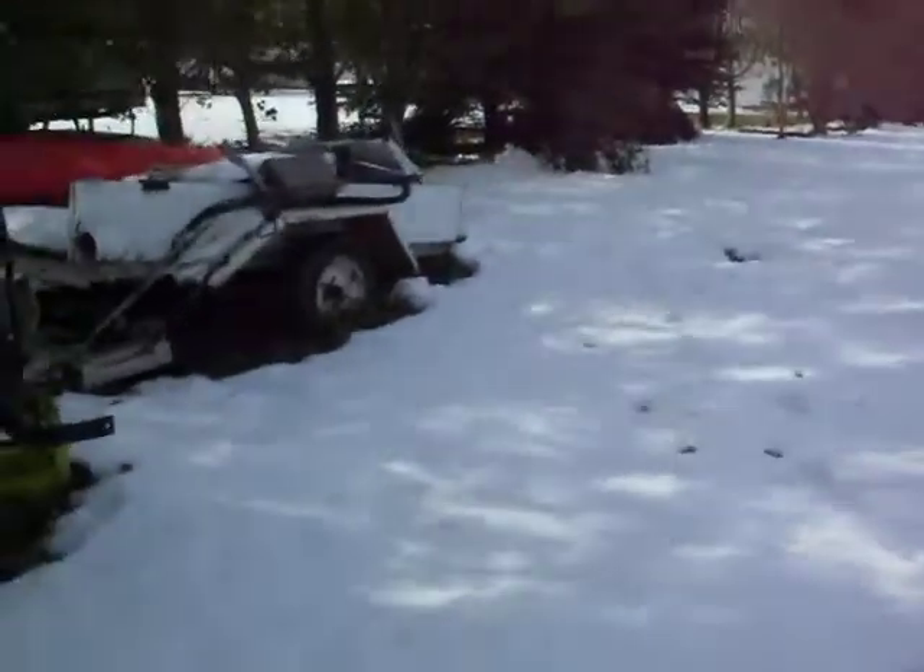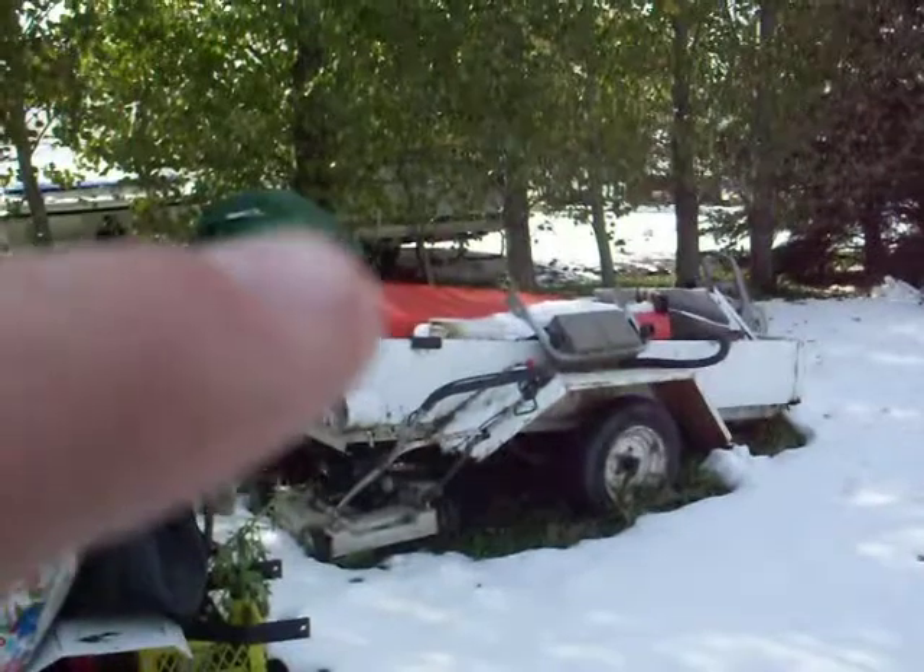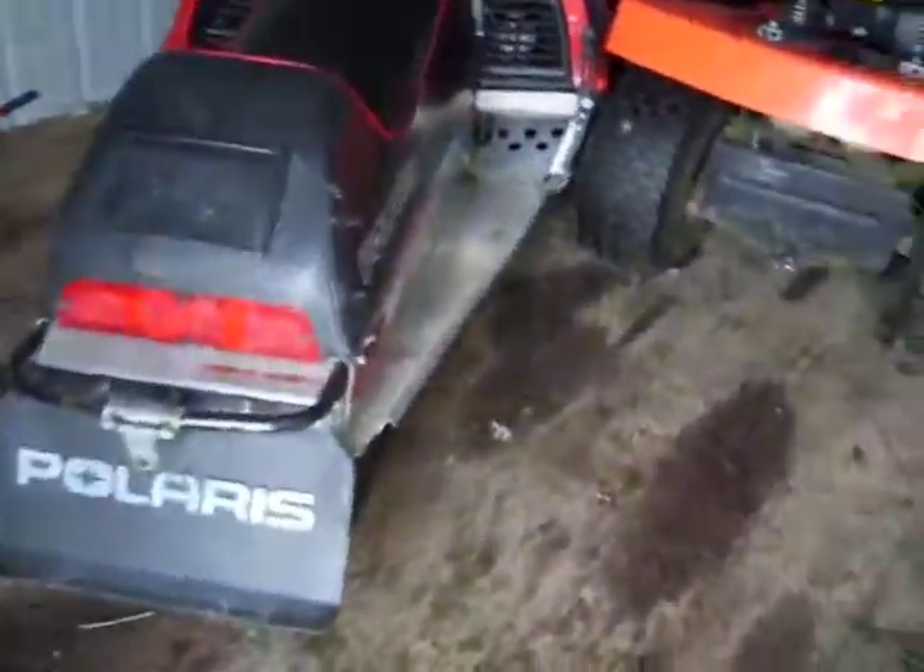I have to winterize these, put them outside, snow blow our way down through the side of the shed, back here, and put one of the mower tractors on that trailer and put one outside somewhere. That's going to be a little bit of a challenge.